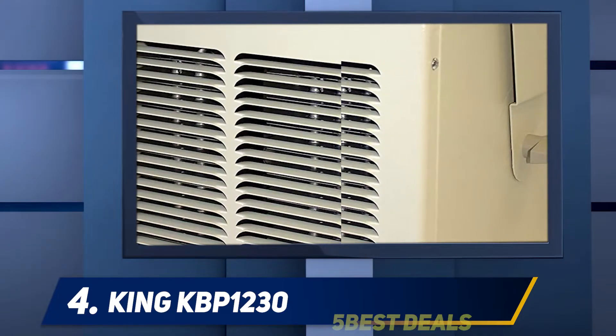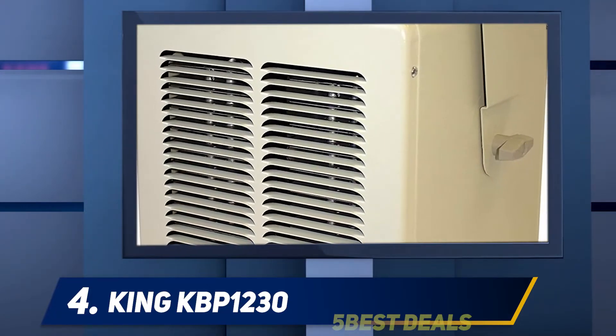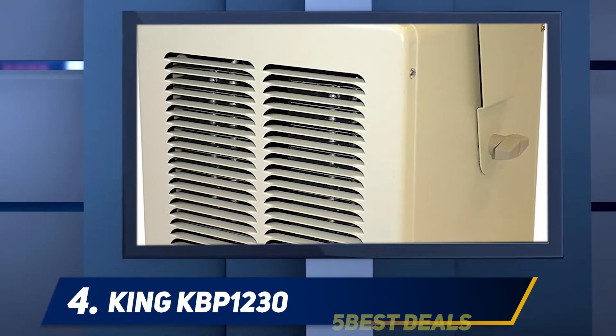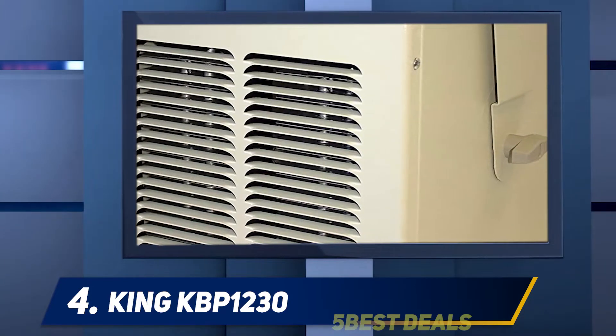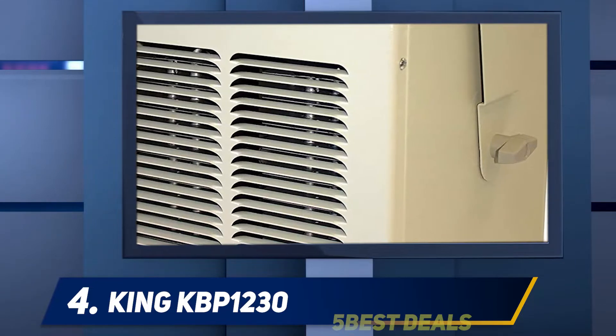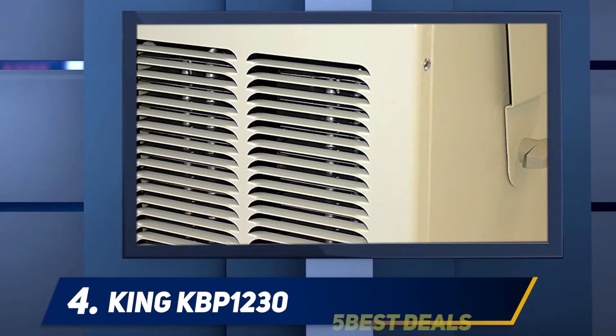This can pose a challenge for most other garage heaters. King also offers a five-year warranty on their products, proving the trust they have in what they do and the reliability of their devices. Moreover, to save even more space, the King KBP1230 heater can also be wall or ceiling mounted.